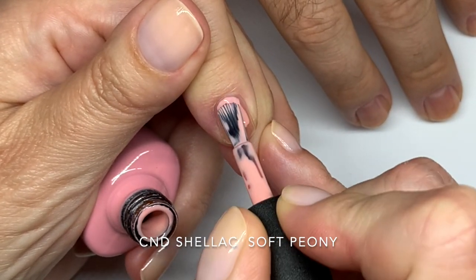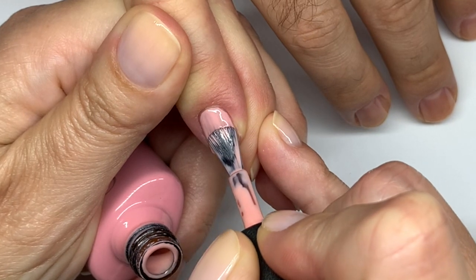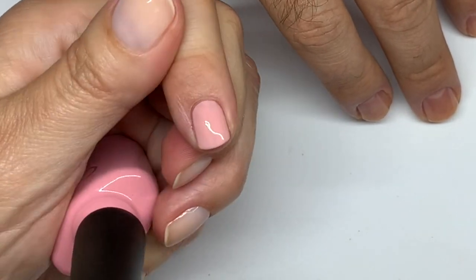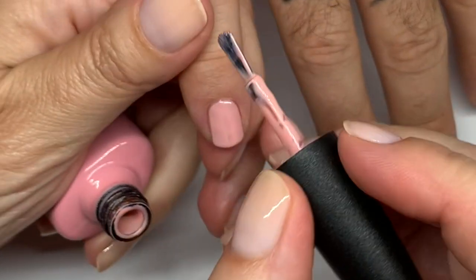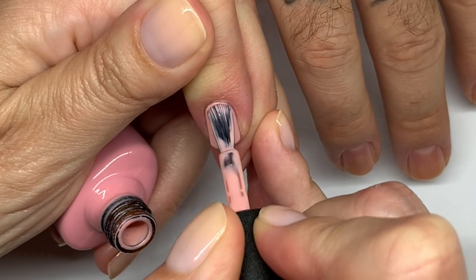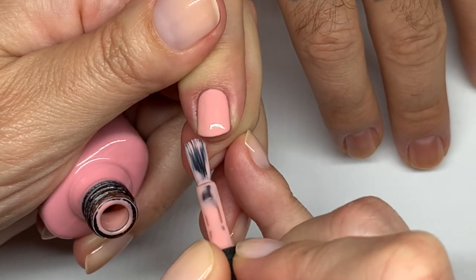Soft Peony is like a blushy pink with a very good formula. I'm actually surprised that more clients are not choosing it — it's not a super popular color but it's gorgeous. This is the second coat; we cure each color coat for a minute in a CND lamp. It's very important to cure these gels properly.